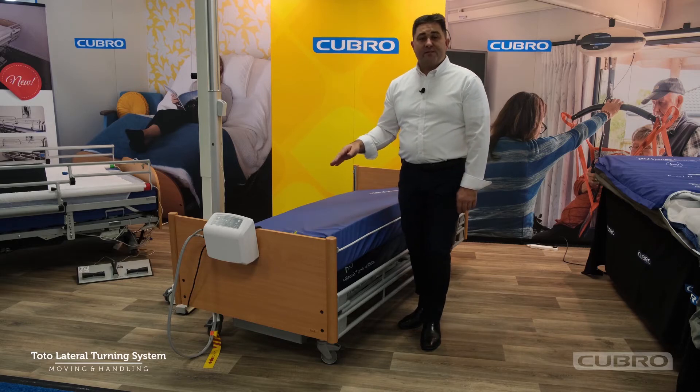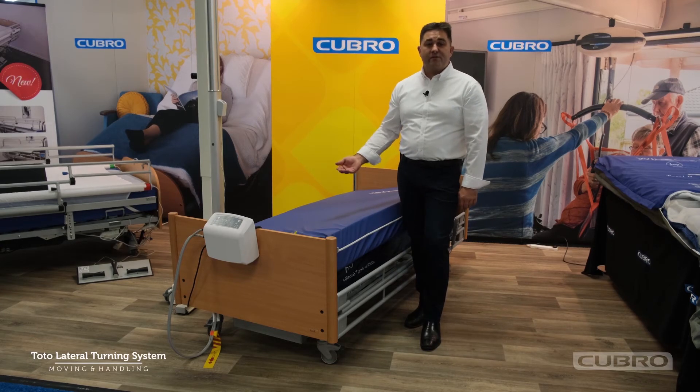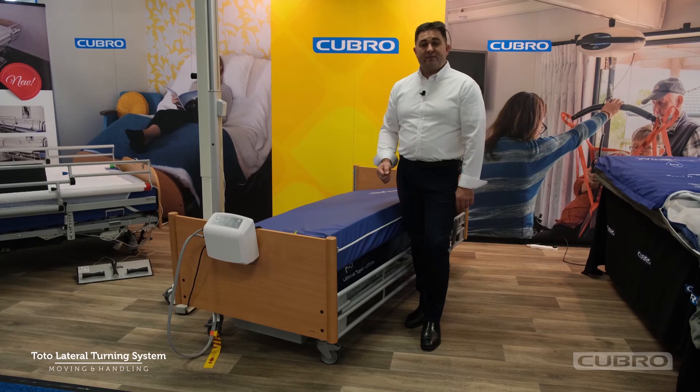The Totolateral turning system reduces the need for clients to be woken in the night for those turns, or for loved ones or caregivers for that matter.